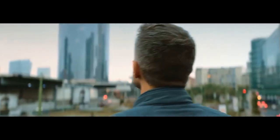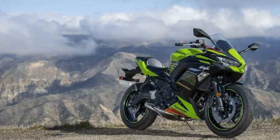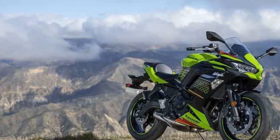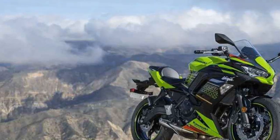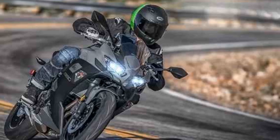The suspension soaks up bumps and imperfections in the road, making longer rides more enjoyable. The riding position strikes a balance between sporty and comfortable, with a slightly forward-leaning posture that is not overly aggressive, allowing for extended periods in the saddle without discomfort.